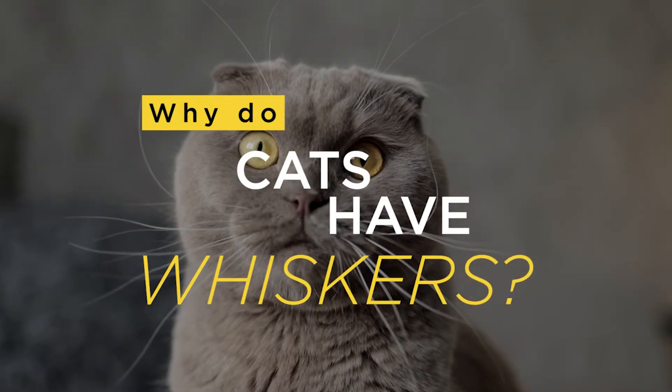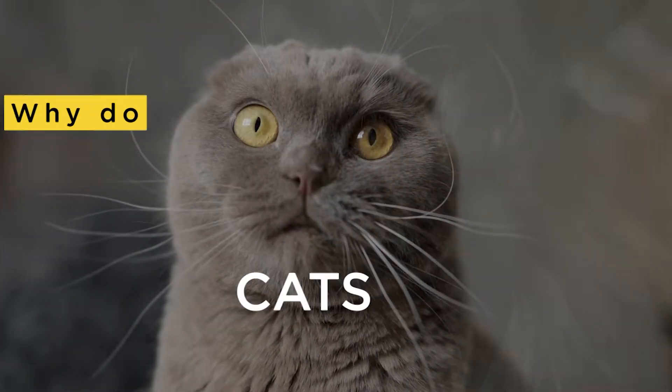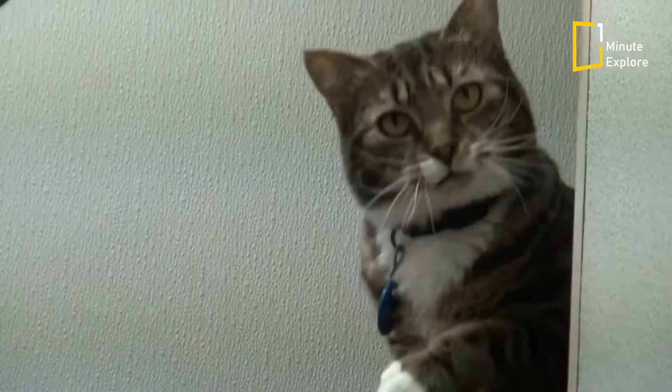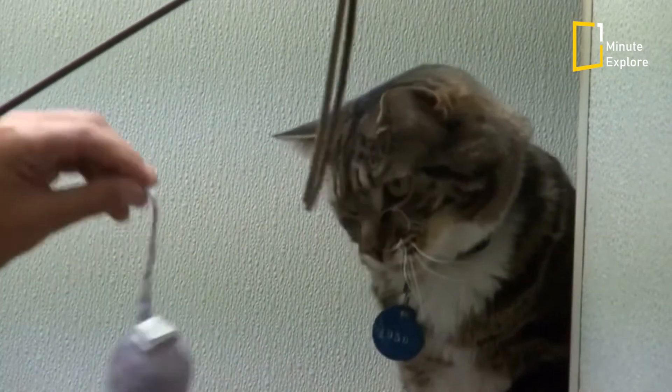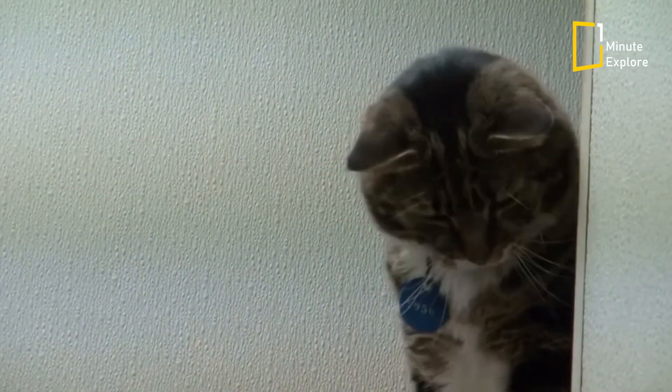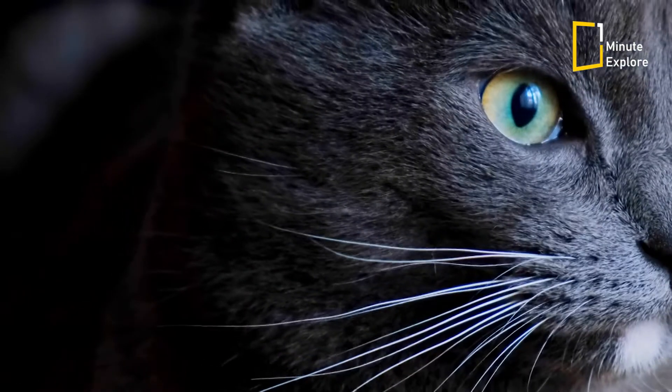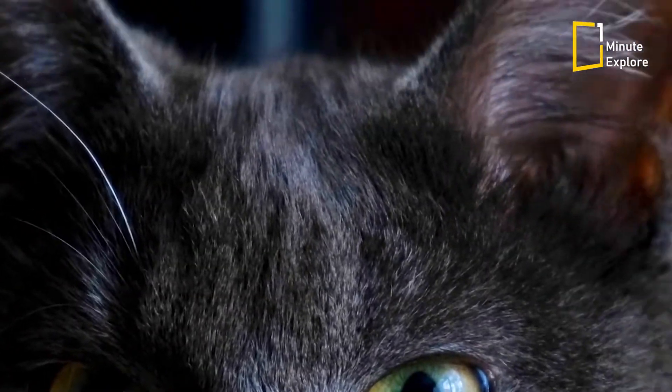Why do cats have whiskers? It's not just a fashion statement. In reality, whiskers play a role in connecting the cat with its environment. The whiskers are really vibrissae, and they're found around the mouth and eyes and in the ears.